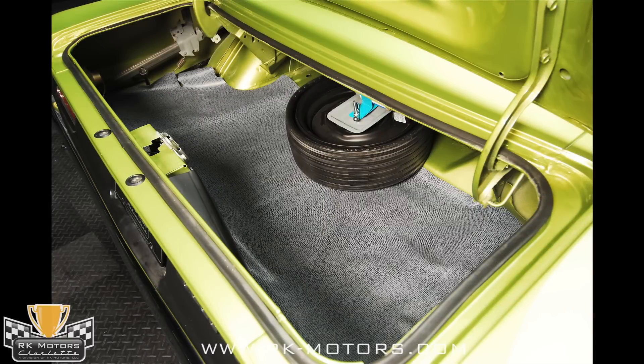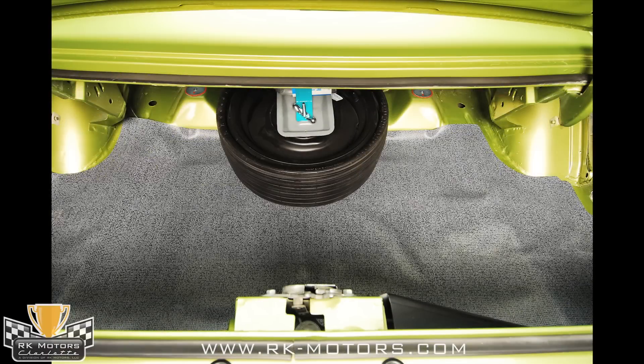The trunk is very nicely detailed, with a new mat plus the original space-saver spare, jack, wrench, and inflator bottle.